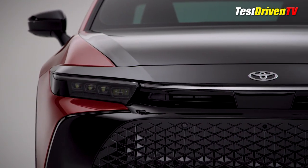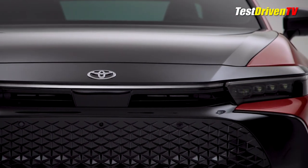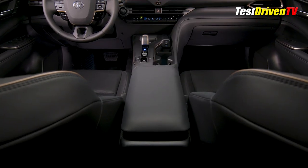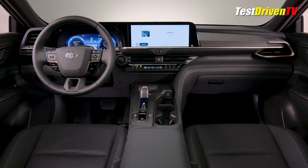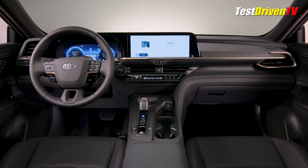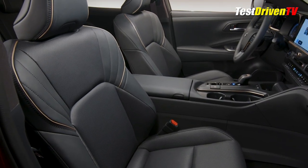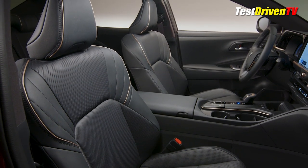It features a McPherson strut-type front suspension and a fully independent rear suspension, and on the Platinum grade it has electronically adaptive dampers. The interior strikes a conservative tone in its design theme, even compared to the outgoing Avalon — don't be fooled, however, it'll come loaded with plenty of high-tech and creature comforts. Soft trims surround all major touchpoints, and seating surfaces will range from soft-texture vinyl to full-leather trim.